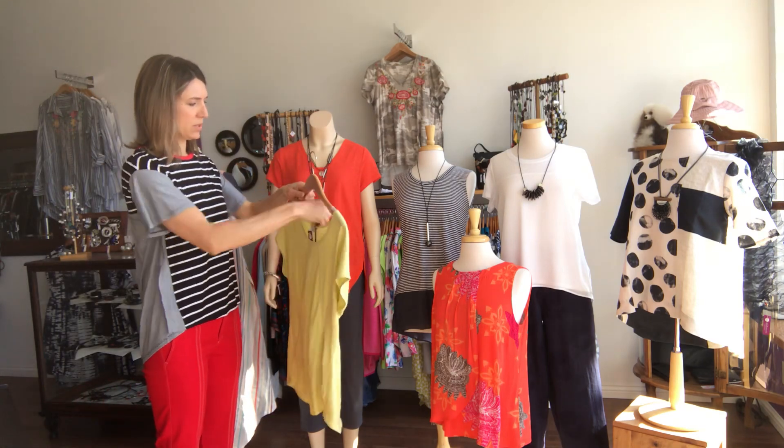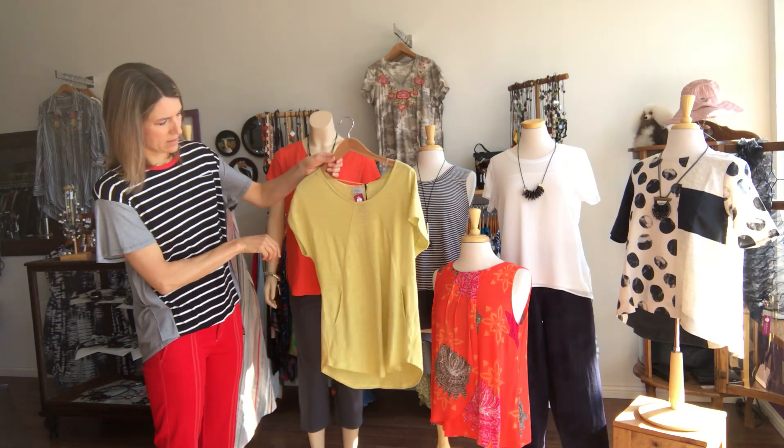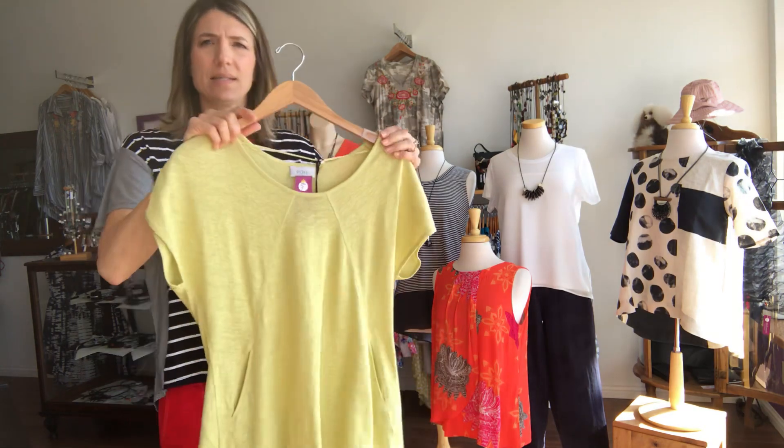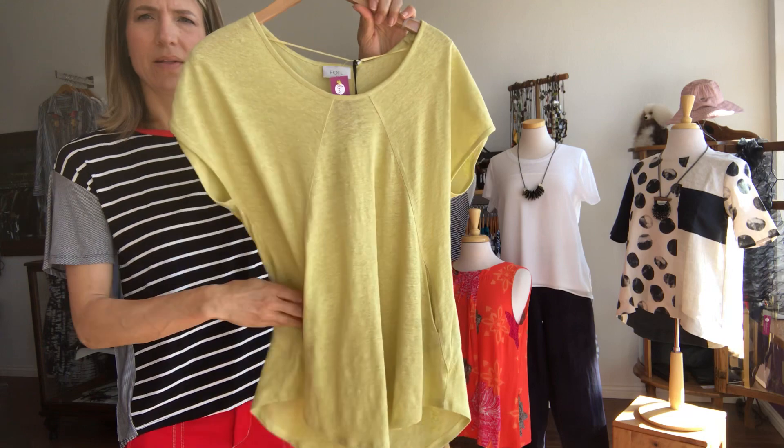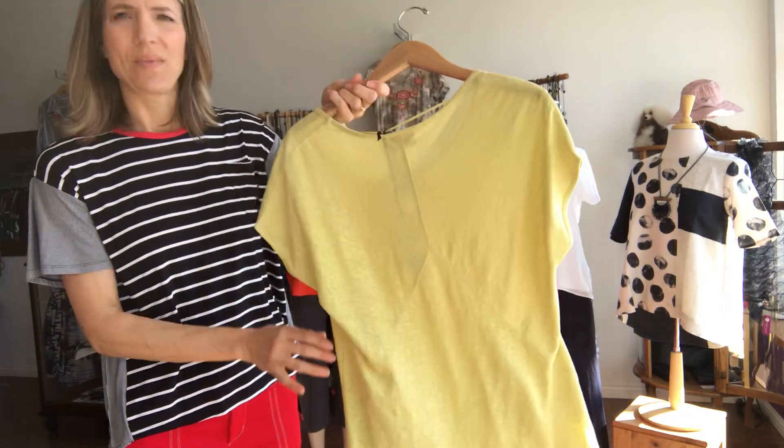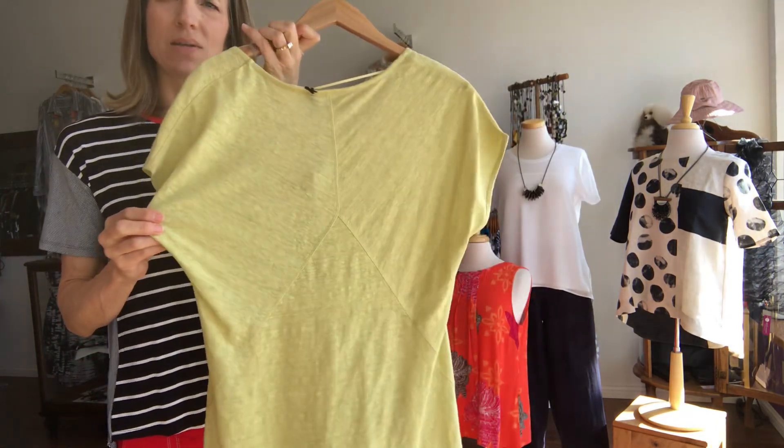A little bit of a mustard colored top here, linen again. You can see the nice stitching details, the seaming, dolman sleeve, little pockets, and then the stitching in the back. The seaming is also very cute.